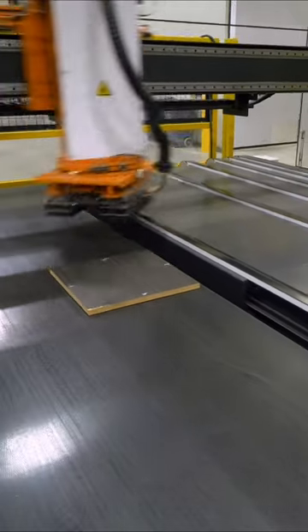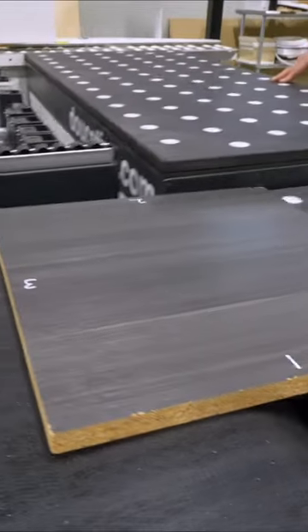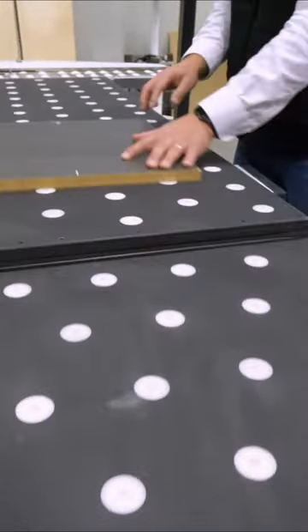With the gantry style, it's doing all the heavy lifting for you. You're always going to have labor savings by reducing that one operator catching those panels at the other end of the process.